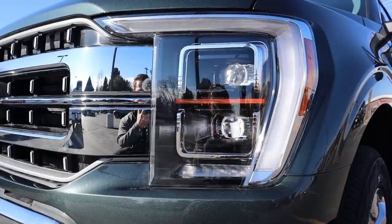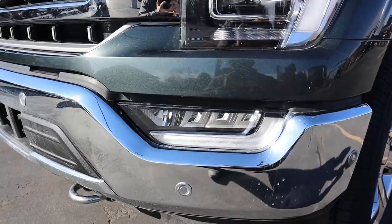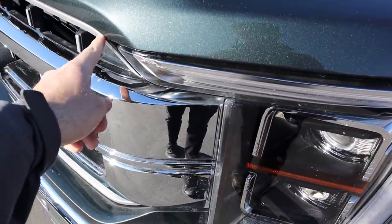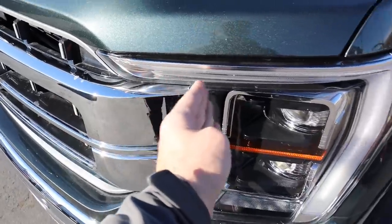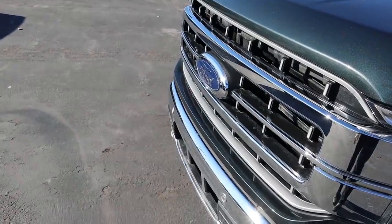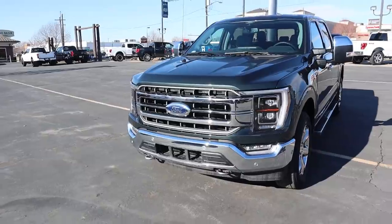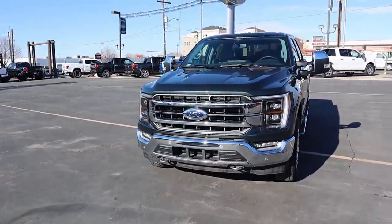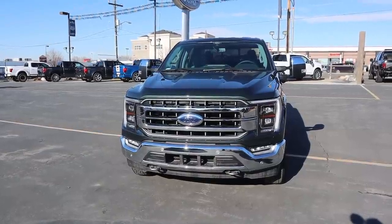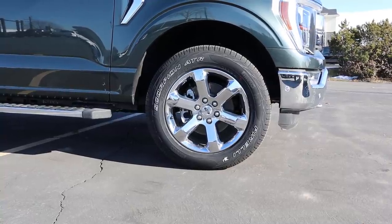Since this is the Lariat, you get the full LED projector bulbs with LED accent lights that go all the way down to the fog lights. You still get parking sensors along the front. What I really love is how they've integrated the grille into the light — the chrome flows right into the LED accent light. There's a little camera just below the Ford logo and chrome tow hooks. It's actually the first truck I really like the look of even with a bunch of chrome accenting.